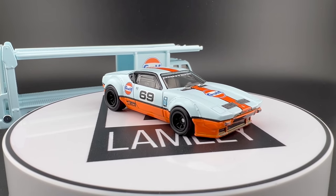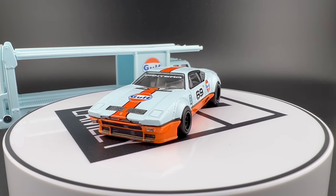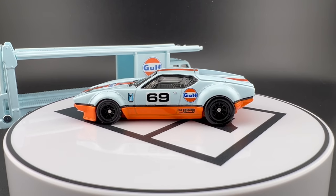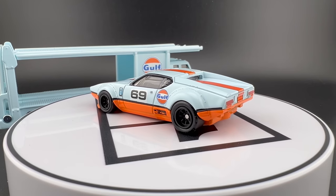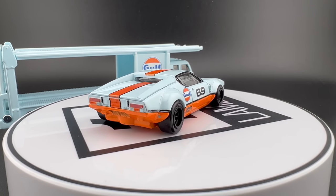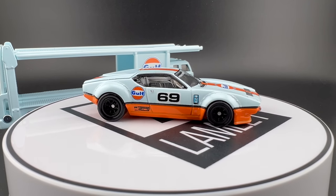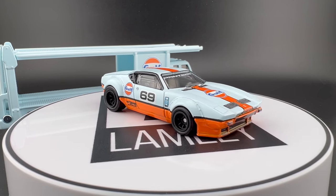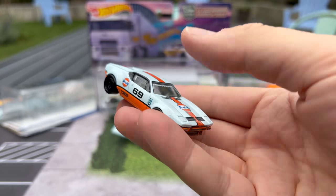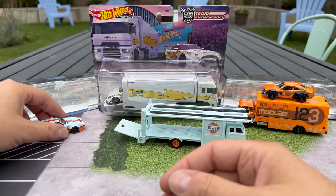I really like the first version of the De Tomaso that Hot Wheels did. This one in Gulf — sometimes Golf seems to be overplayed, but this one is really clean. I really dig this version of it, especially with the two-tone look: orange on the bottom, light blue on top, and the stripe down the middle. The Pantera is beautiful. Holding it at this angle really has a cool look, does it not? I think that one's awesome. I really like the cars so far, though the execution could be a little bit better.